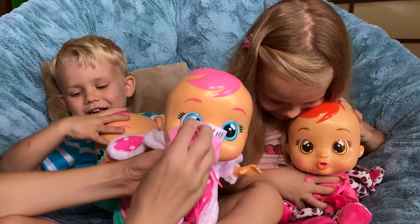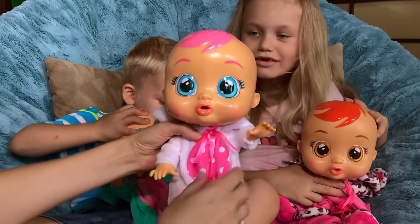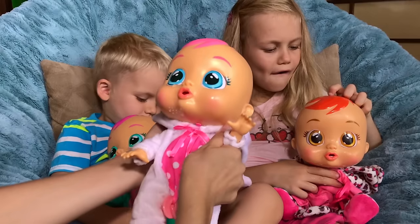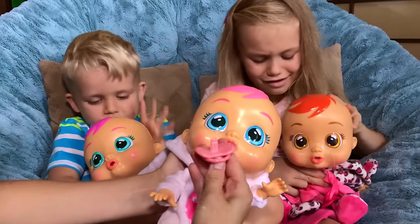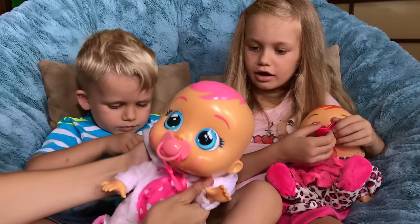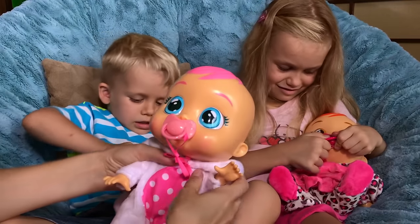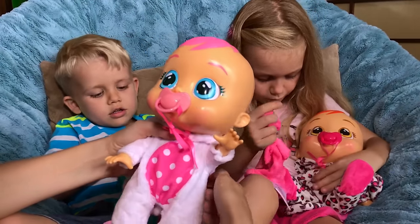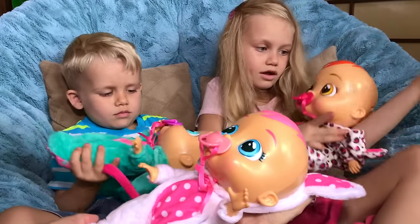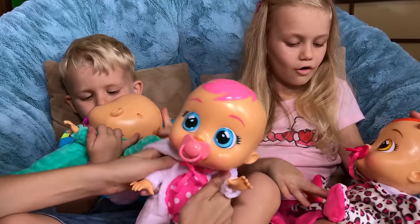Oh my! She just cried on my pants! They're really Cry Babies! Let's give them the paci back — I think they want their paci! I laid my baby down and I didn't put the paci in, and she's not crying! That's probably because you laid her down. One way to make them happy is to give them a paci, and the other one is to lay them down, and they become really happy and calm! She's so sweet — just like real babies!